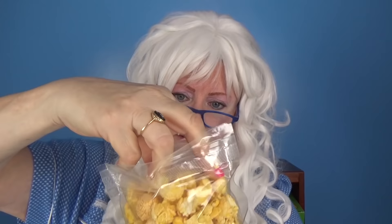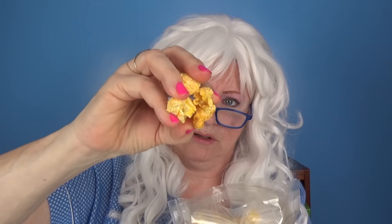The last popcorn Granny's gonna try is jalapeno cheddar. What is a jalapeno? Granny doesn't know, but cheddar sounds good! Gets a big old handful. Nice and cheesy at first — then whoo, that's hot! My goodness, it's hot!